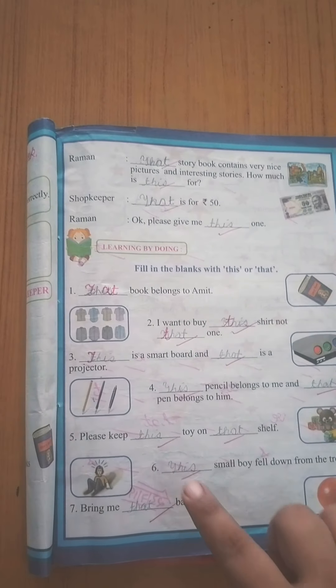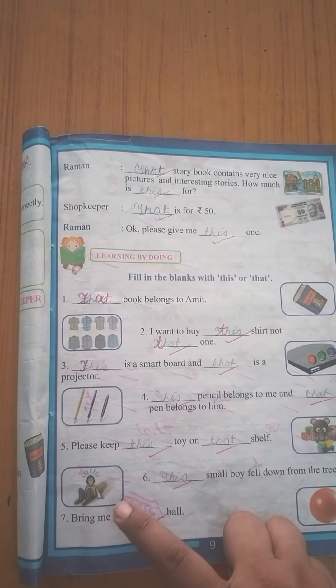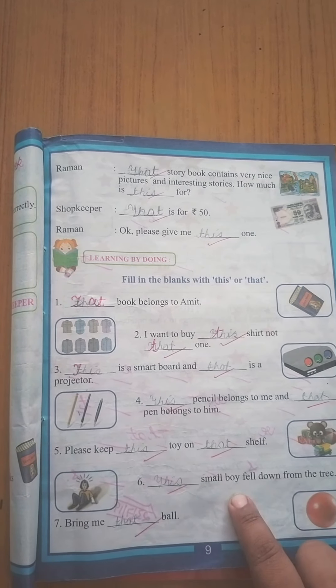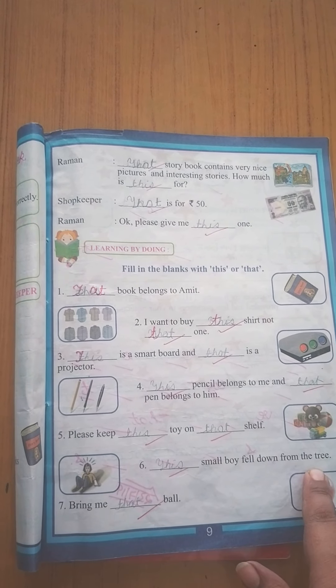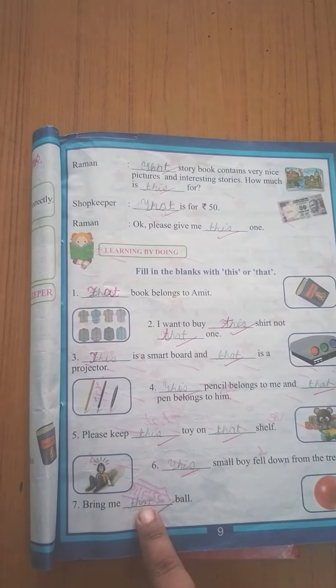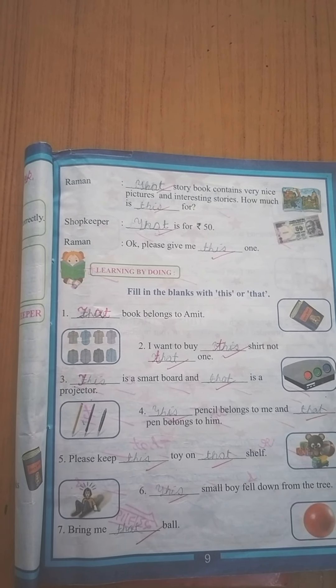Next: Kyunki yeh nearby hai, we will use 'this': 'This small boy fell down from the tree.' Bring me dash ball — ball leke ao. Ball far hai, door hai, so we are using 'that' here.